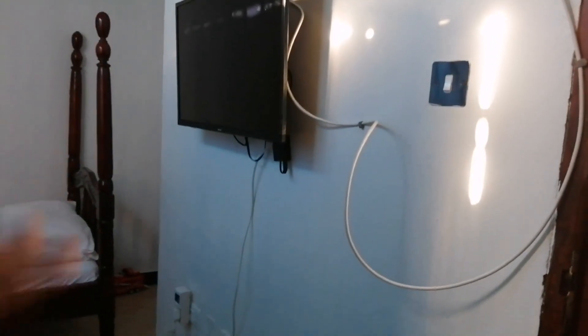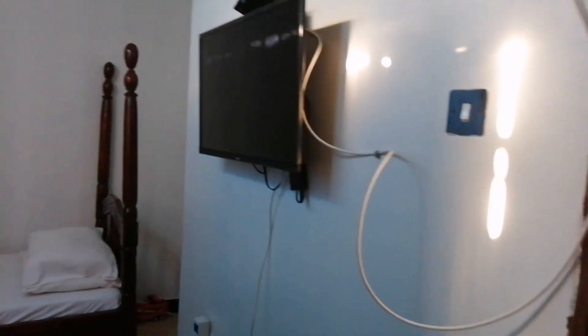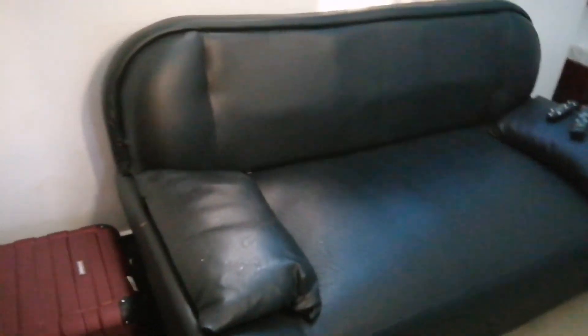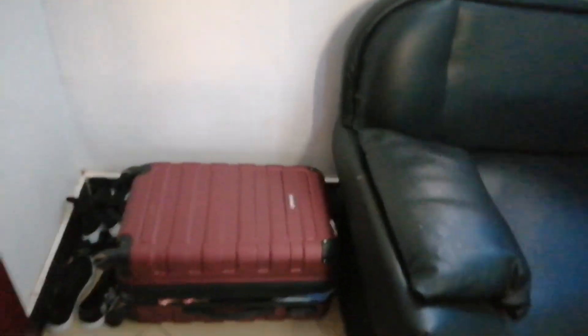The TV is working but I don't have time to watch it. This couch though is so so comfy — I'm telling you it's super comfy, I've slept on it. My suitcase is just there because I felt it was the best place to put it, and my shoes are at the corner. And on the bed there is a mosquito net just in case you need it — I haven't been using it.